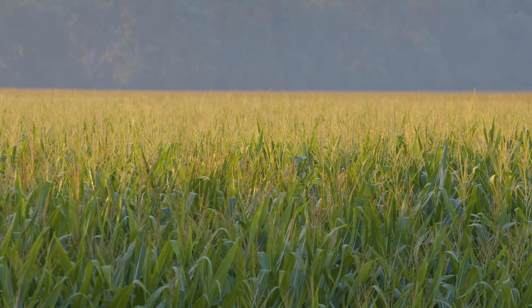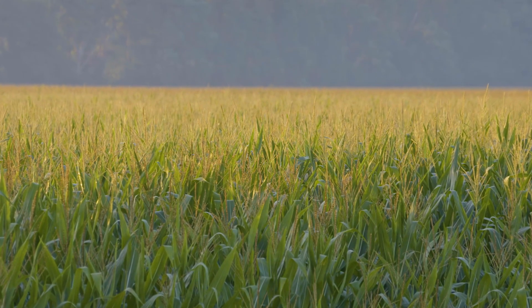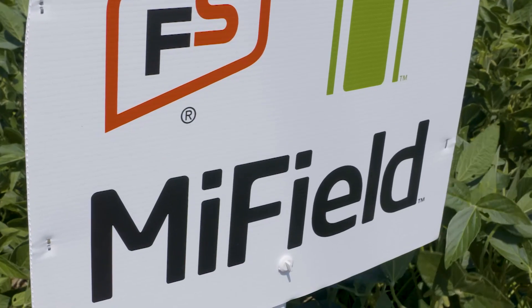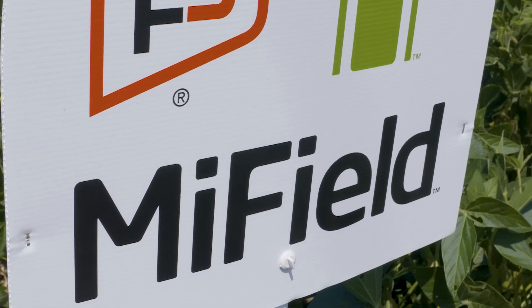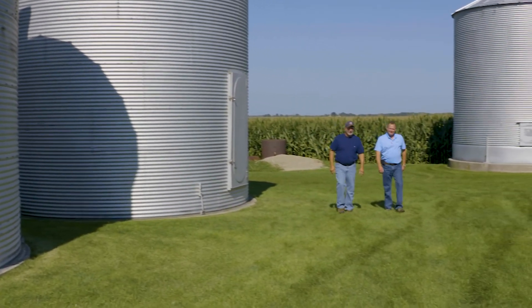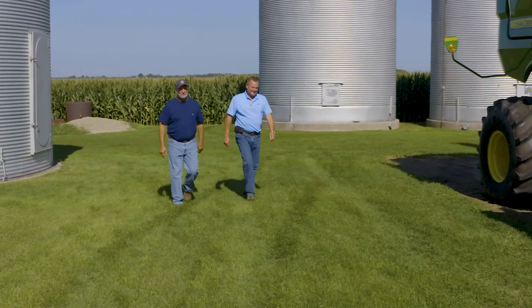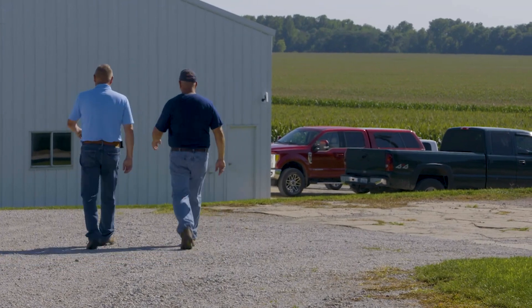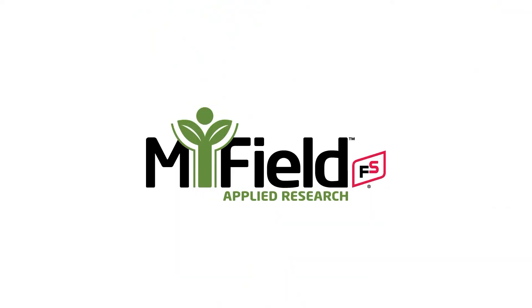MyField is just a great help — very useful information. You do the trials that apply to you, your area, and your customers, so the information is very useful and helpful. MyField is a learning tool that we all need to try one time or another. It's an opportunity to try something different, and working with your crop specialist, he can guide you in the right direction on what to try and what not to try. It helps make my decisions a lot easier. Once people can actually see data that they can trust, it makes it a lot easier.